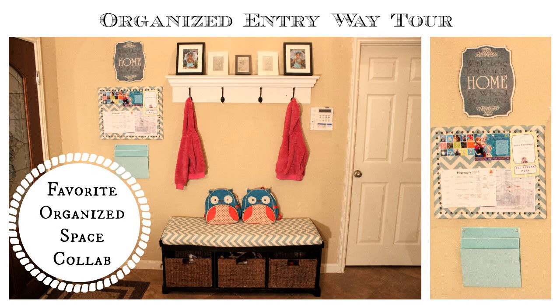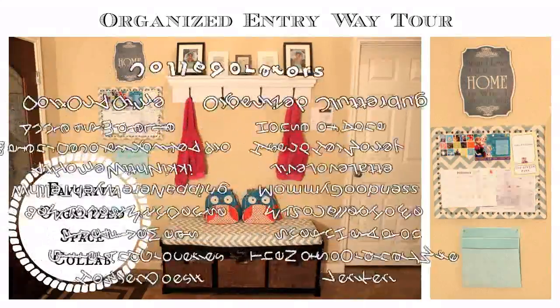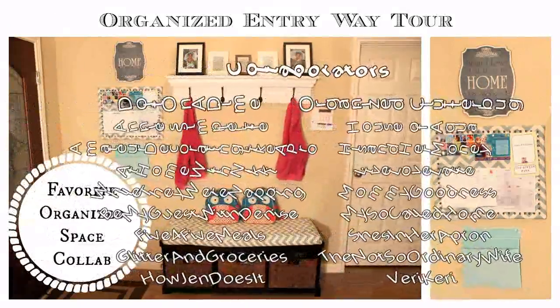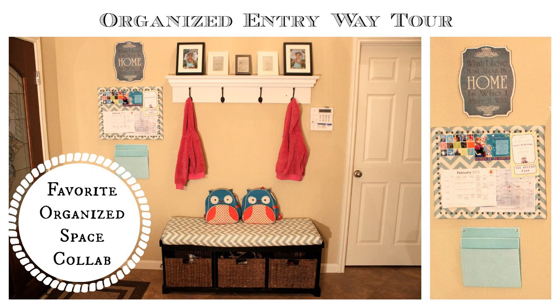Hi guys! Today I am so excited to be doing this collaboration. It's called the Favorite Organized Space Collaboration and I was approached by Catherine from Do It on a Dime and Kaz from Organized Clutterbug to do this collab. Those are two of my favorite YouTubers, so I'm so honored to be doing this collaboration with them today. The list of people doing this collab is just amazing, so please check out all of their channels.